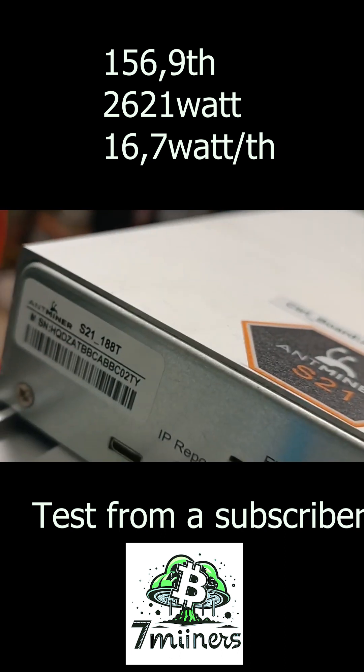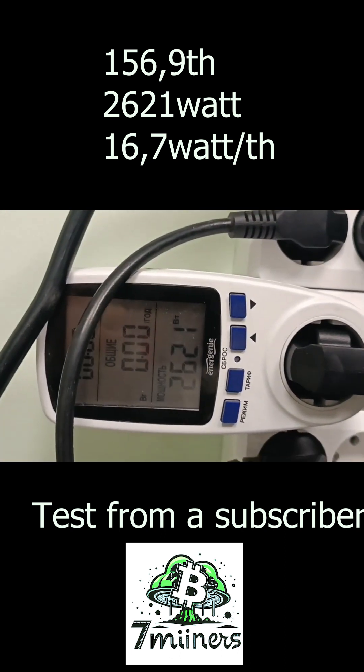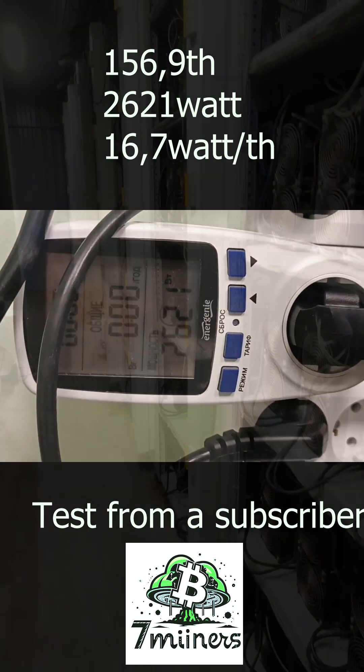The actual power consumption of the S21 device at 188 terahashes is 2621 watts.